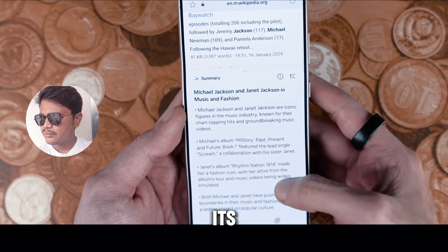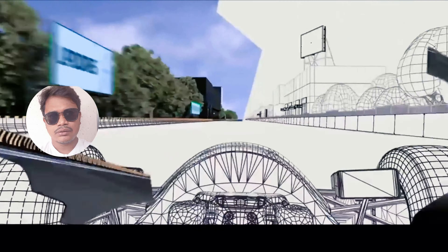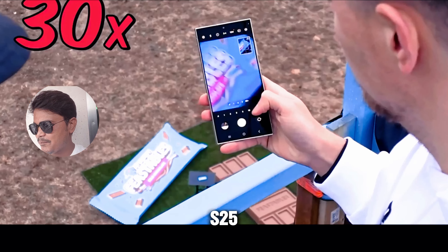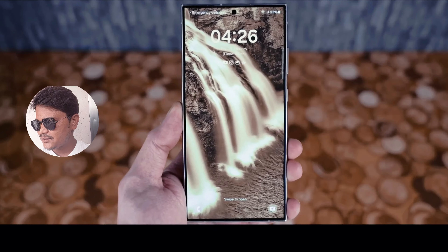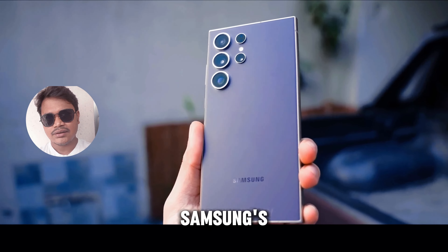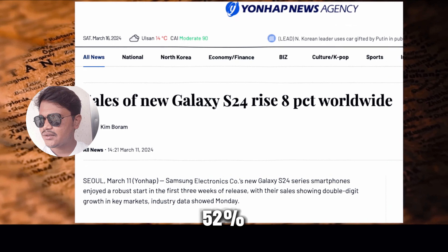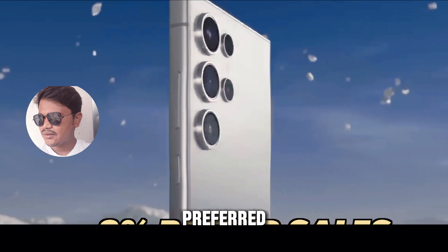Before we delve deeper into the S25 Ultra, let's take a moment to appreciate the success of its predecessor, the Galaxy S24 series. According to reports from South Korean media, the S24 series has been a resounding success, with sales surpassing those of its predecessor, the S23 lineup, by 8%. This demonstrates the enduring popularity of Samsung's flagship devices and sets the stage for the S25 Ultra to make an even bigger impact.